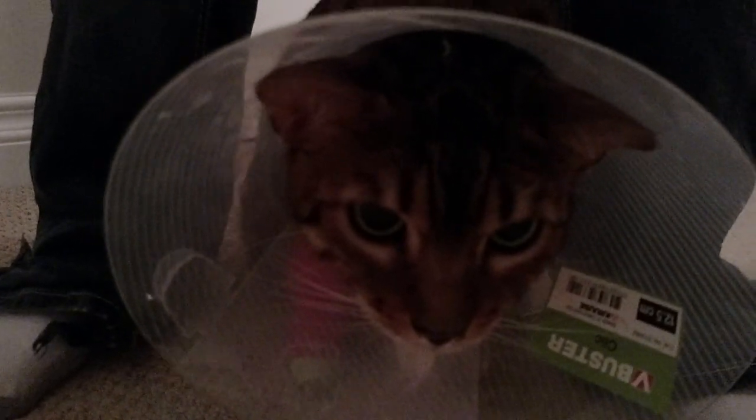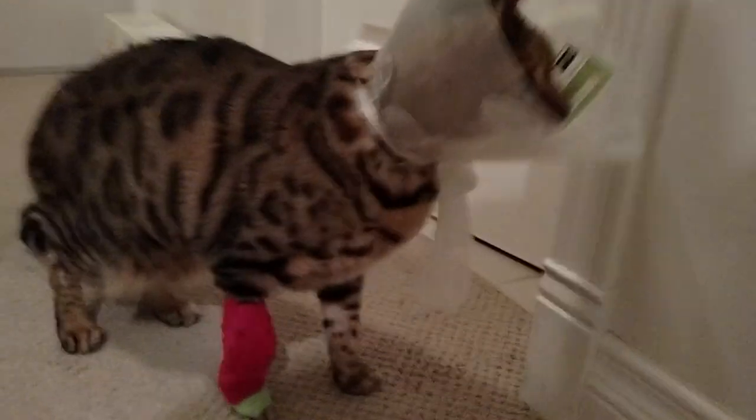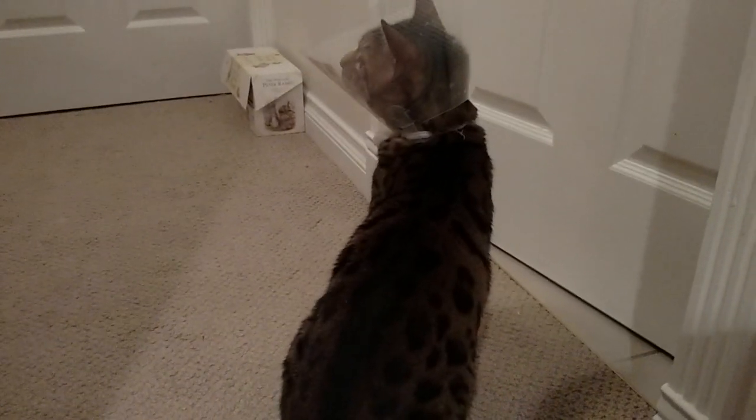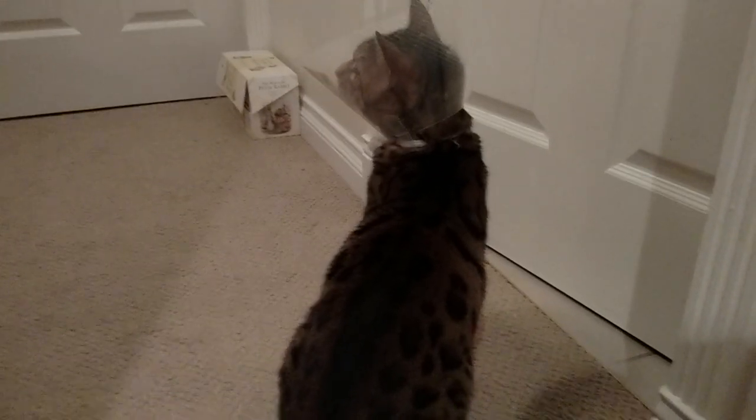Basically they've determined that it's some kind of an obstruction in probably the bottom opening of his stomach, and they are going to perform exploratory surgery tomorrow, and hopefully find and remove what is probably a piece of foam from one of my son's toys.